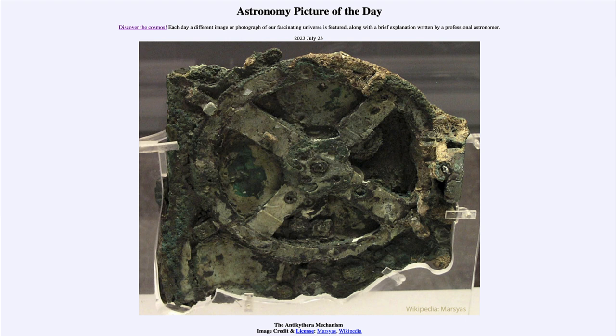Here we're seeing the largest of these gears, which is about 13 centimeters in size — that would be about five inches across. That is the largest of the gears, so get an idea of the scale here. The entire mechanism was almost three times that size, about the size of a large book. So it's not a massive device, but a very complex one.